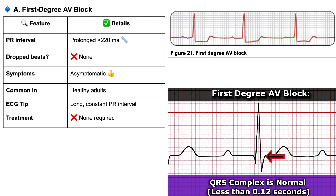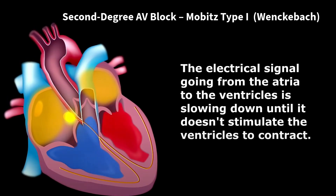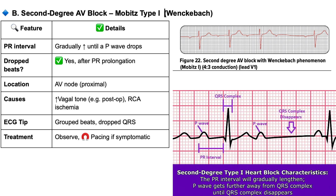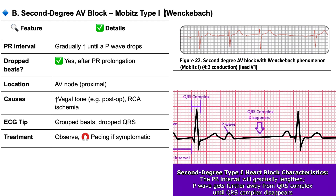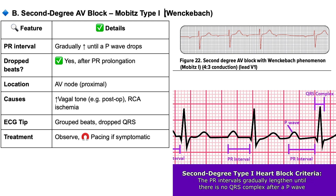Then you get into second degree AV block, and there are two main types. Type I is also called Mobitz I or Wenckebach. This one has a really distinct pattern: the signal takes longer and longer to get through with each beat until one beat just doesn't get conducted at all — it gets blocked completely. So it's a gradual slowing, then a dropped beat. The blockage is usually right in the AV node itself, and it can sometimes be temporary, maybe linked to vagal tone or issues with the right coronary artery.